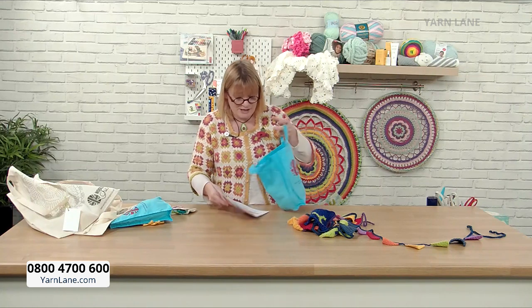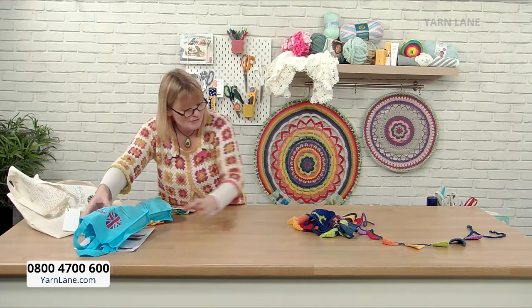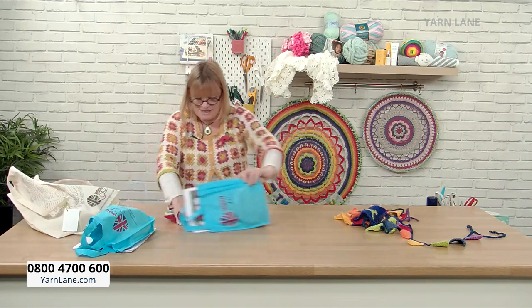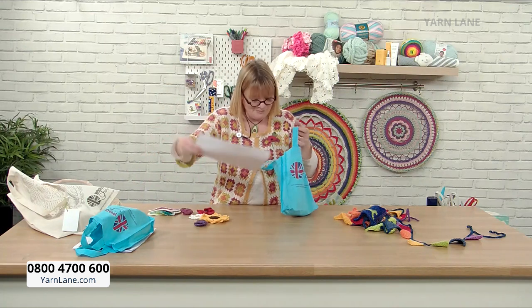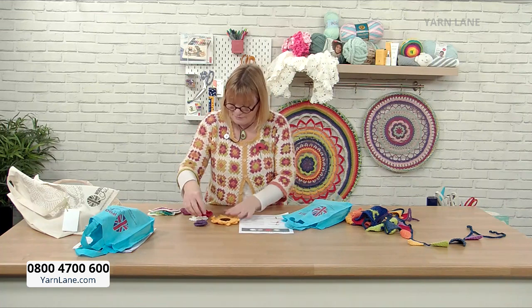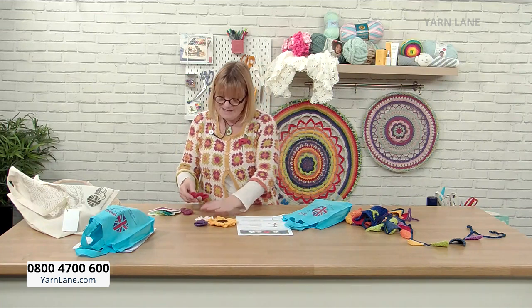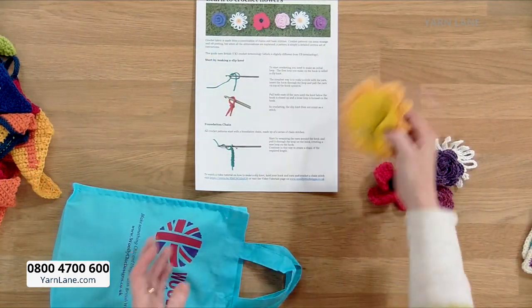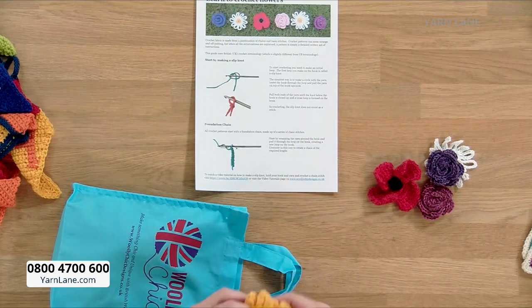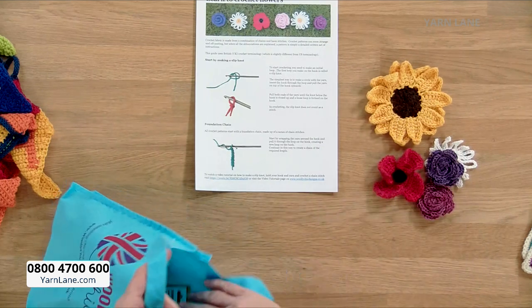The final kit is to make little flowers — the Learn to Crochet Flowers kit. You can make a sunflower, a daisy, a poppy, and a rose. Aren't they lovely? You could use them as brooches — they have pins on — sew them to decorate things, wear them, put them on a hairpin, all sorts. If you want a little project, this is perfect.